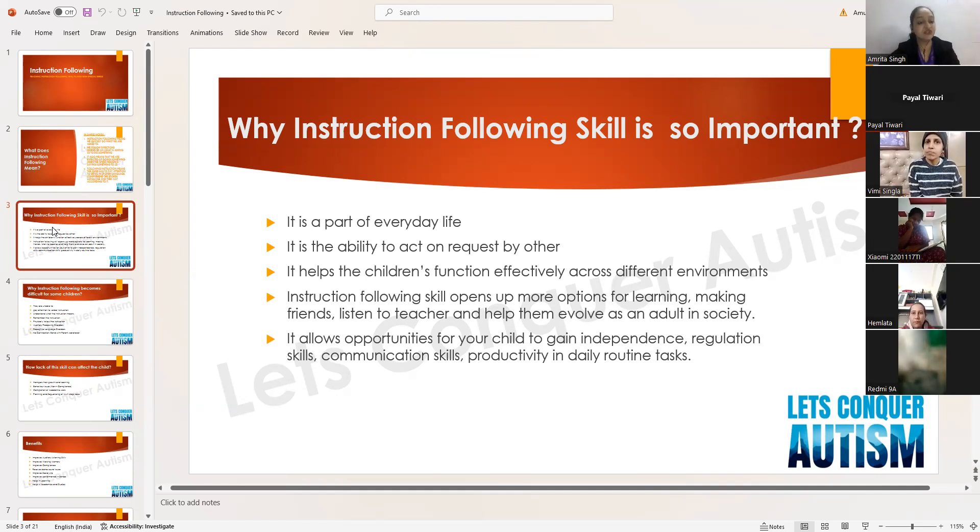If the child possesses the skill of instruction following, he will be able to function effectively across various environments. For example, if a teacher says 'sit down on your bench, please open your English book,' that is an instruction. If the child has learned this skill, he will easily be able to open his English book.